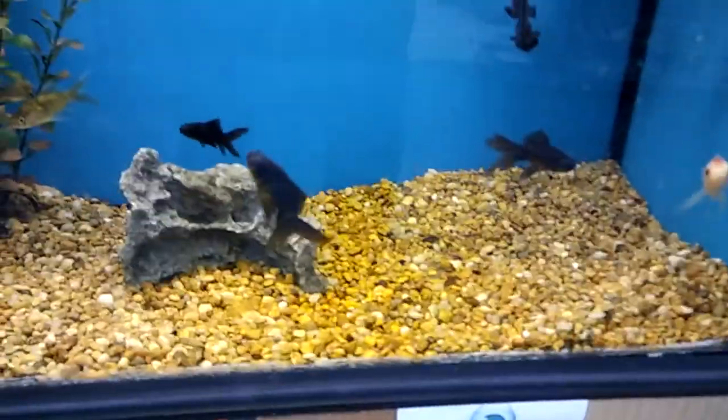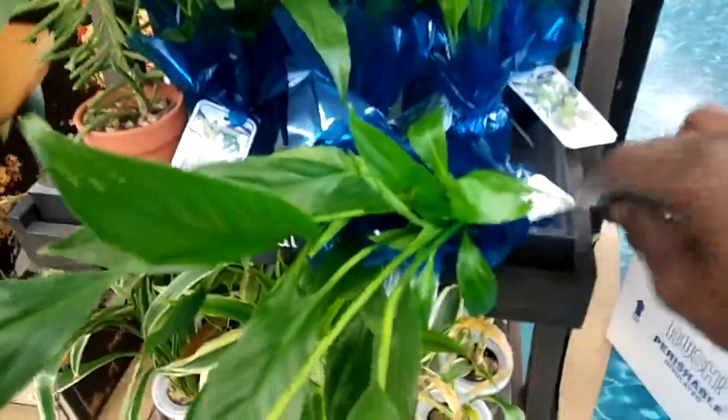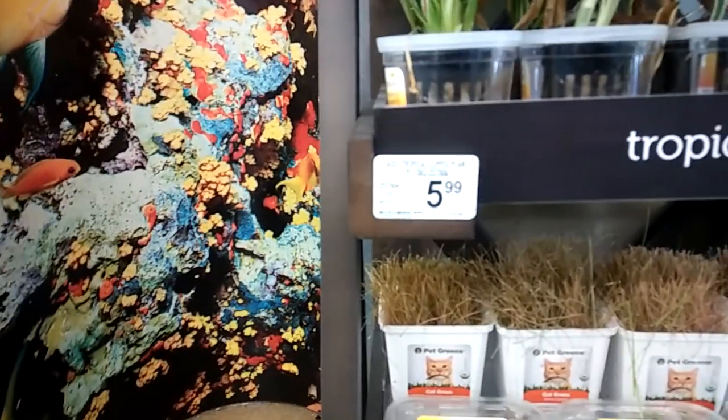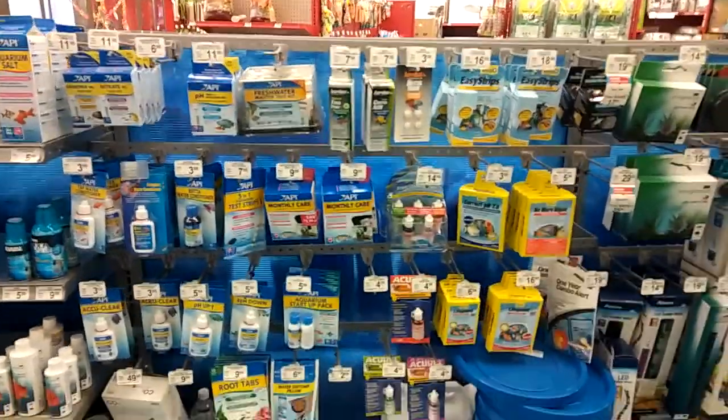We got some mollies and some big ones. We got some white clouds up there. They got a grow station — beta plants, desert plants, cacti and everything. They got a shipment right there. As far as medications, they got more meds than the other stores.